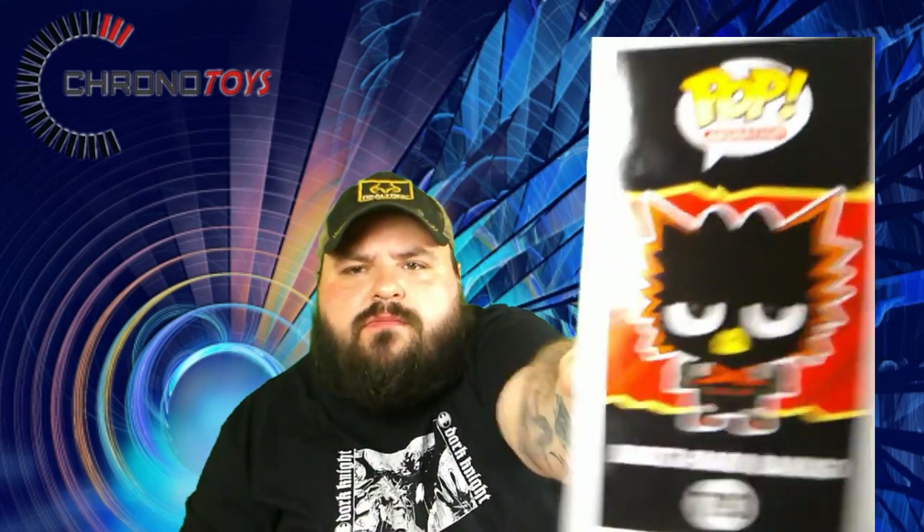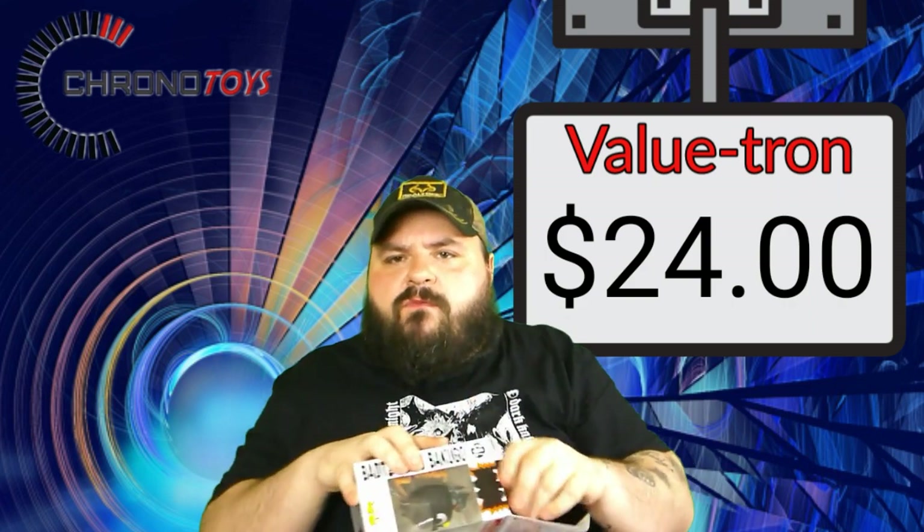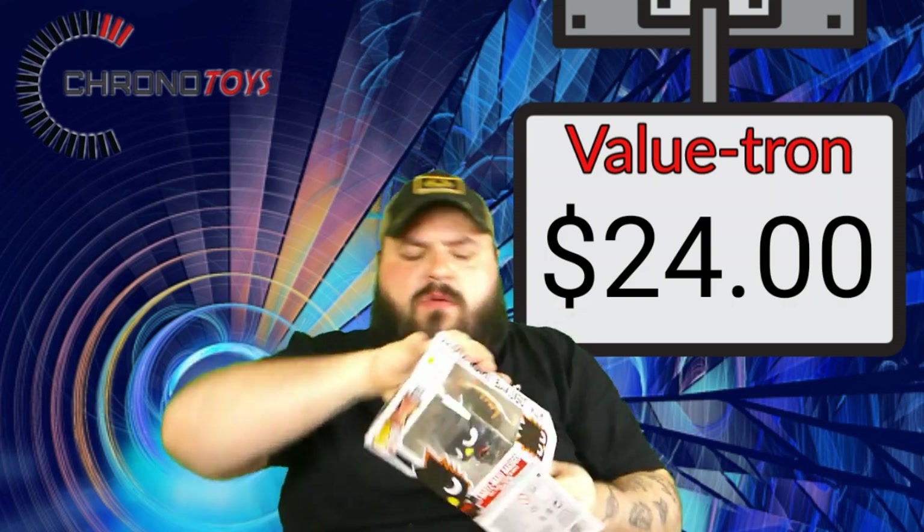This is actually a pretty cool looking pop. There should be a value drop on screen right now to let y'all know the value of this. I do rumor videos on pops and in those videos I didn't know this pop existed.